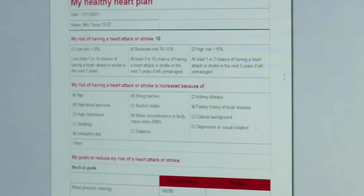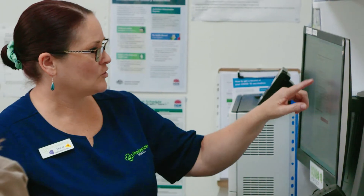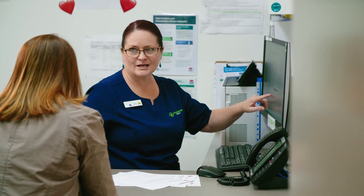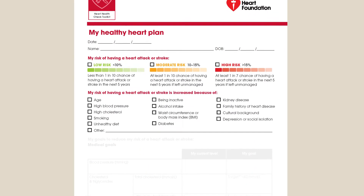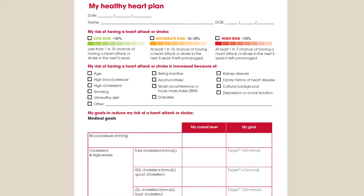We found using the My Healthy Heart Plan template really useful during the time with the nurse. It was something physical that we could then give the patient to take home with them as well.